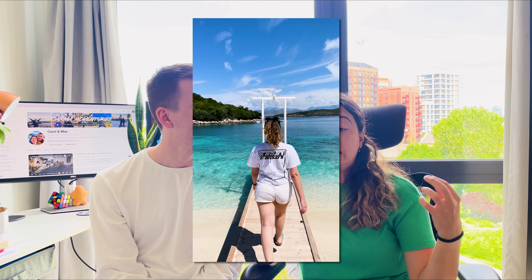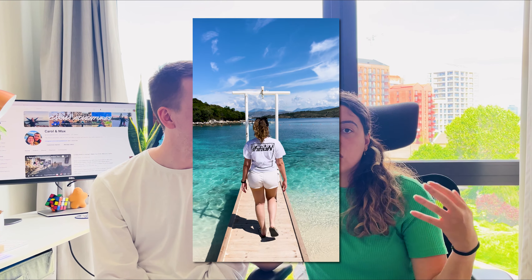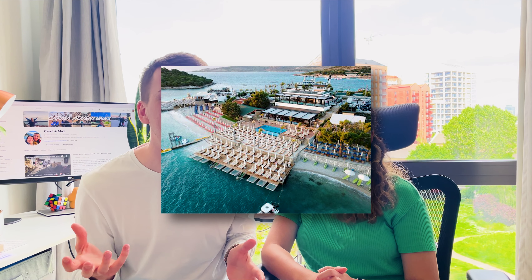Okay so first things first, how do you actually get to Ksamil? There are basically two ways to get there - you can fly to either Tirana, the capital of Albania, or to Corfu in Greece. We flew from London to Tirana and didn't go to Corfu because it was much more expensive and longer, so it just made more sense to go to the capital.